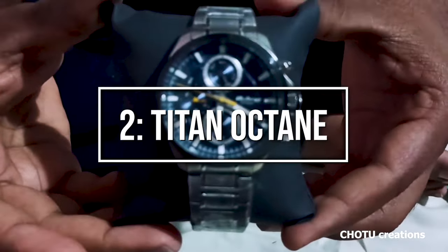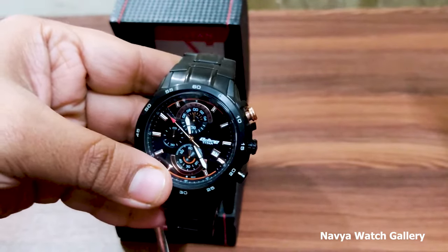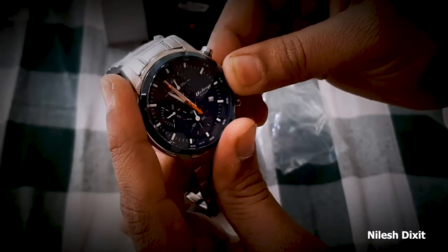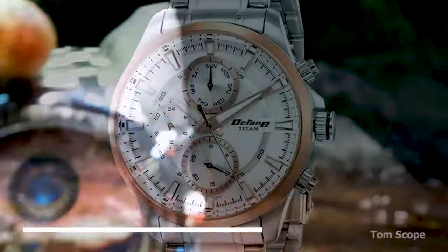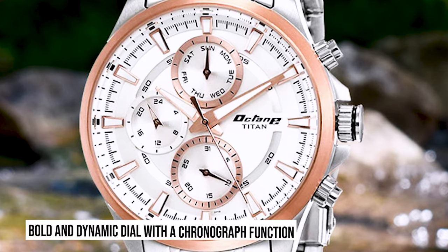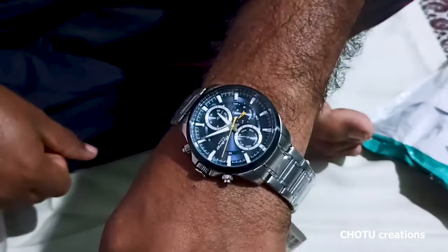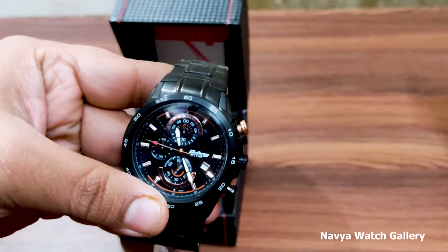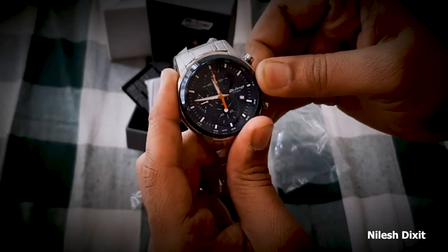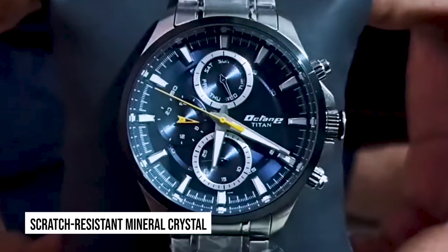Coming in at number 2: Titan Octane. The Titan Octane is a watch that exudes a sporty and masculine charm, perfect for those with an active lifestyle, offering a combination of durability, functionality, and style. The Titan Octane features a stainless steel case with a diameter of 45 millimeters, commanding attention on the wrist. The watch showcases a bold and dynamic dial with a chronograph function, providing precise timing capabilities. With its sporty aesthetics and reliable performance, the Titan Octane is a top choice for those seeking a durable and affordable sports watch. What sets it apart is its outstanding durability, featuring a robust construction and a scratch-resistant mineral crystal.